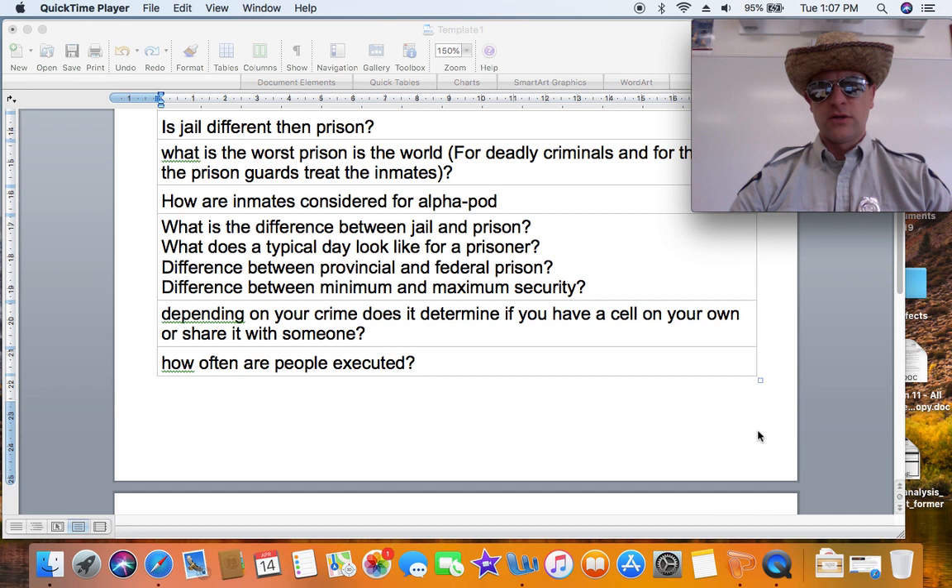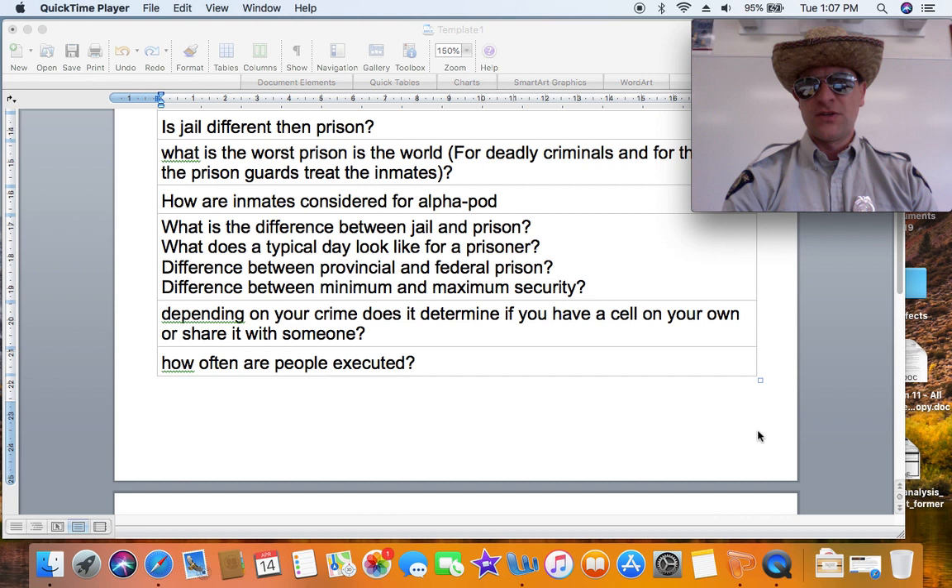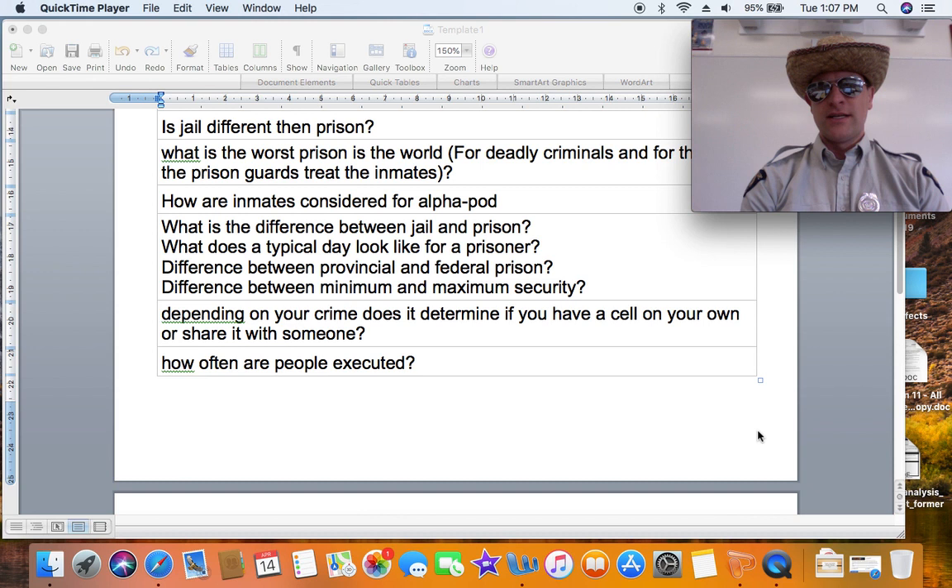How are inmates considered for alpha pod? Alpha pod at the Okanagan Correctional Center is the pod where the scariest or worst offenders are housed — typically sex offenders, violent offenders, or anyone who is a danger to other prisoners and requires extra care. Those are the ones not suitable for what's called general population. You have to be incredibly dangerous and violent to be placed in alpha pod.